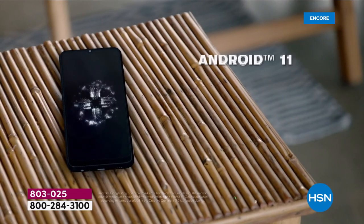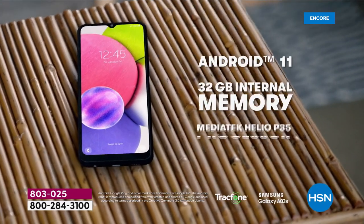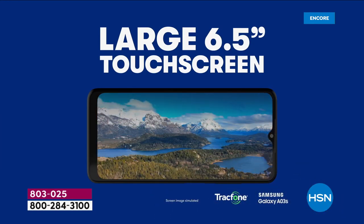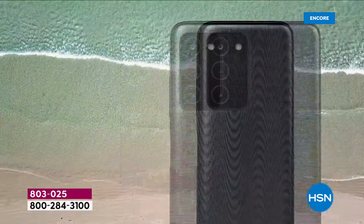We're going to talk about more memory and storage than you're not going to know what to do with. You could store all of your favorite things. We're going to talk about a triple camera with a 30 megapixel main camera. We'll talk about playing games and watching Netflix, video calls, and those all important selfies.